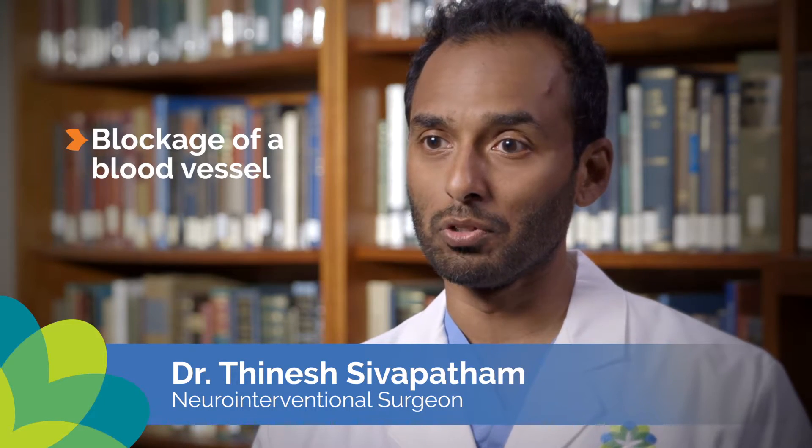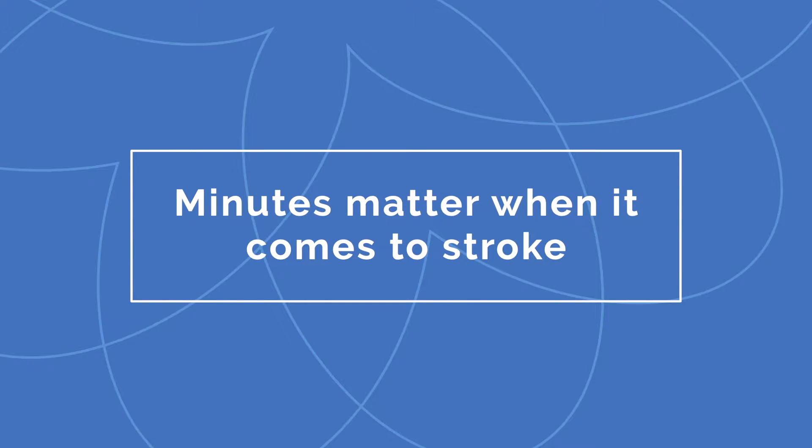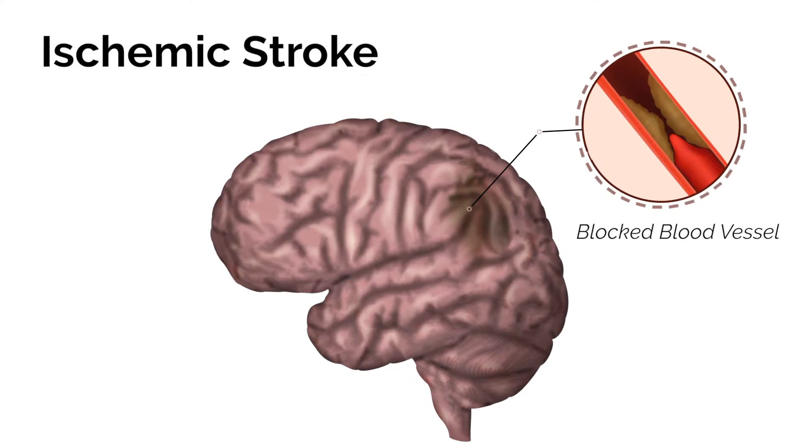A stroke is basically an abrupt change in a person's neurological status due to either blockage of a blood vessel that reduces blood flow to the brain, or a hemorrhage or bleed in the brain of various causes. Anytime a patient comes in with a stroke related to blockage of an artery in the brain, which we call ischemic stroke, minutes definitely matter. Studies have shown over and over again the faster we can get the artery open, the less likelihood of permanent brain injury and ultimately the better chance of a good outcome for that patient.